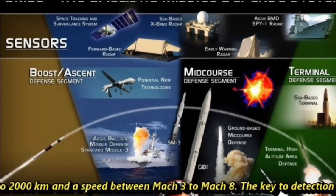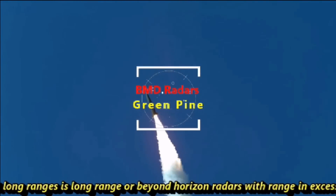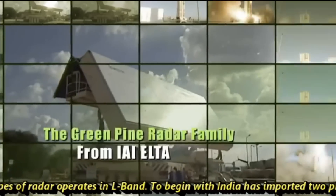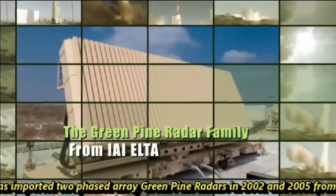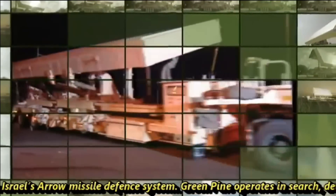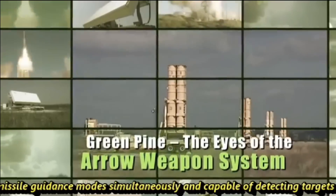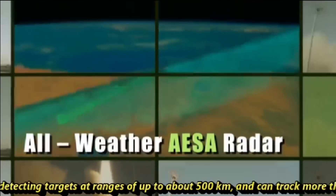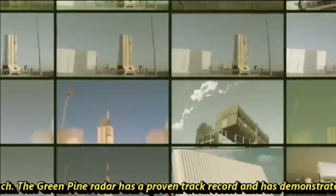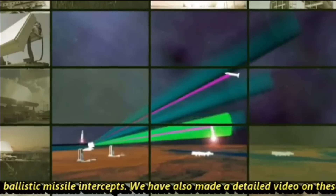The key to detecting incoming missiles at long range is beyond-horizon radars with a range of thousands of kilometers. These radar types operate in L-band. India imported two phased-array Green Pine radars in 2002 and 2005 from Israel — the same radar used in Israel's Arrow missile defense system. Green Pine operates simultaneously in search, detection, tracking, and missile guidance modes, capable of detecting targets at up to 500 kilometers and tracking more than 30 targets at speeds over Mach 8.74. The Green Pine radar has a proven track record with over 20 successful ballistic missile intercepts.